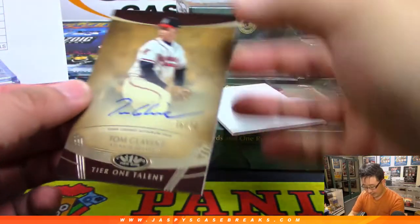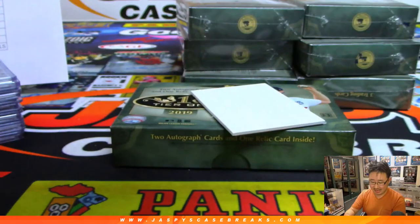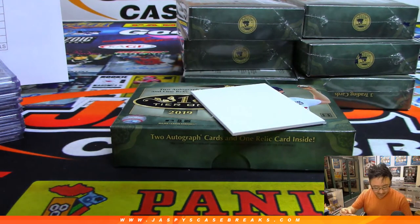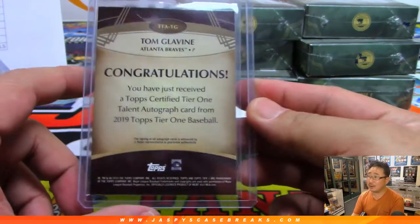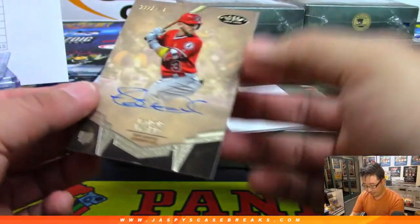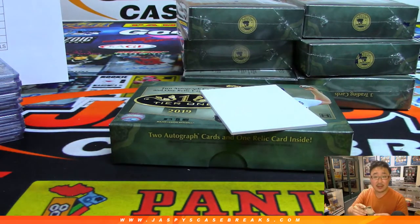And we've got Tom Glavine — nice, Colton — 56 out of 70, Tier 1 talent autograph for Colton Carver. Old Braves legend Tom Glavine. I think he could have made it as a pro in hockey too — I heard he was a good hockey player as well. Then we've got Taylor Ward for the Angels, 222 out of 250 — Anthony P with the Angels. Nice.